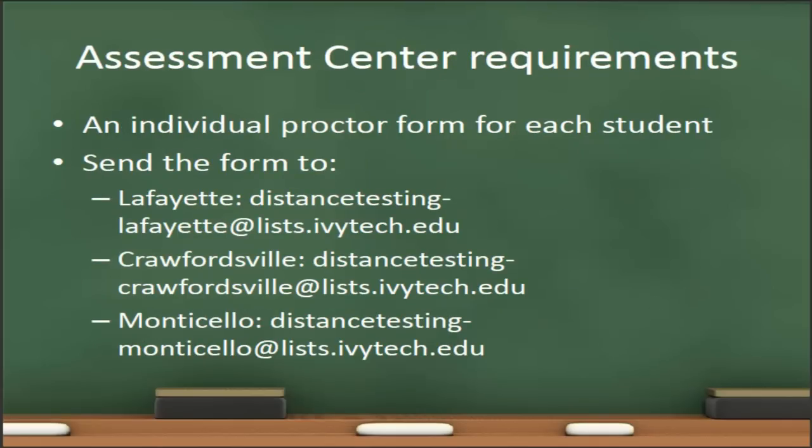The Lafayette Assessment Center has stringent requirements. We highly recommend that instructors meet the requirements for the Lafayette Testing Center, as that generally allows them to meet the requirements for any other testing center as well. The first requirement is that an individual proctor form must be filled out for each student. If the student is taking the test at one of the Lafayette Region Testing Centers, you will need to send that proctor form to DistanceTesting-Lafayette, DistanceTesting-Crawfordsville, or DistanceTesting-Monticello at lists.ivytech.edu. If the student has opted to take their test at another Ivy Tech region or outside proctor location, those addresses will be different.